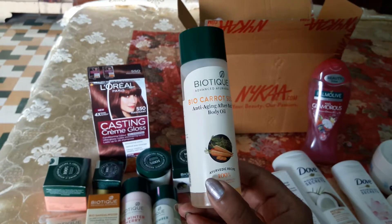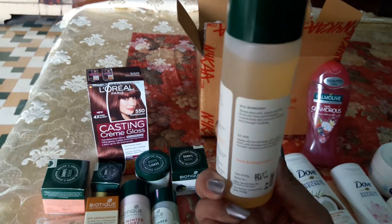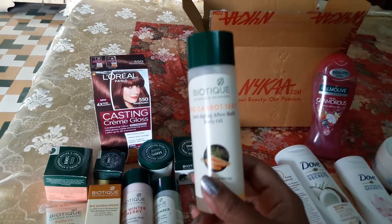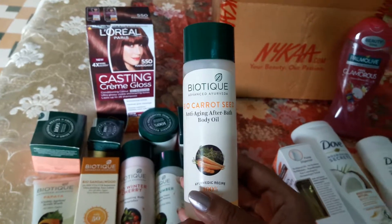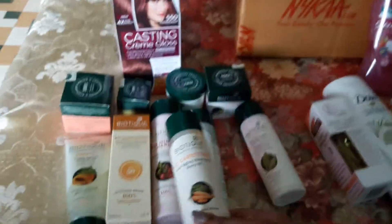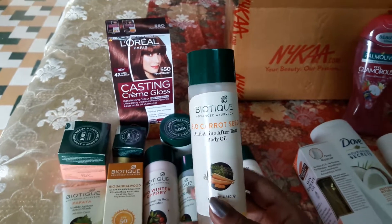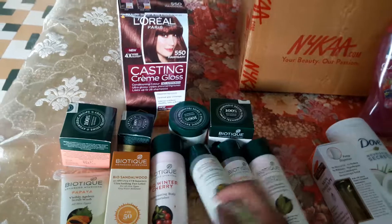Next I have Bio Carrot Seed anti-aging after-bath body oil. I have used it once and I must tell you it smells like olive oil but it's not olive oil — it's a very nice, non-sticky oil. This is my first purchase. Most of the Biotique products are my first purchase, though some are second purchases as well. This is very good for winter.